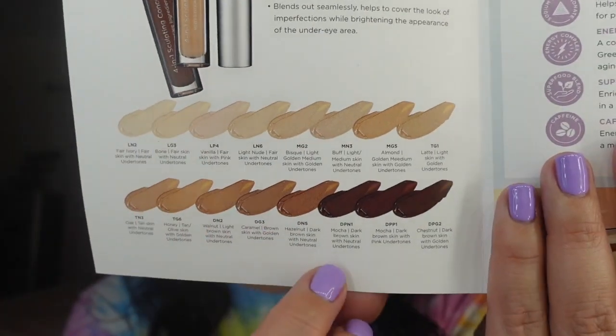They have 16 concealer shades, which is great. It covers, brightens, plumps, and corrects. It's a naturally moisturizing formula that adapts to multiple skin tones and textures. The skincare-infused formula helps to reduce the appearance of blemishes, redness, fine lines, wrinkles, uneven skin tone, and hyperpigmentation. It also blends out seamlessly and brightens the under-eye area.